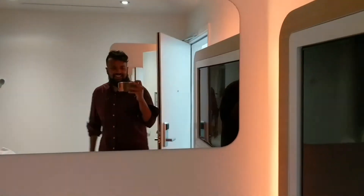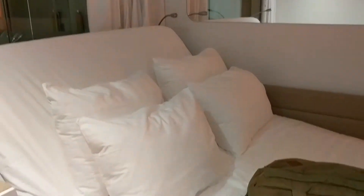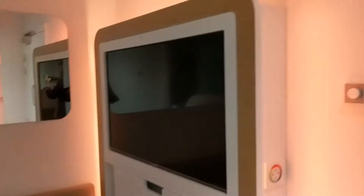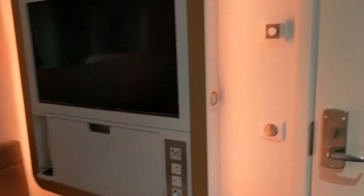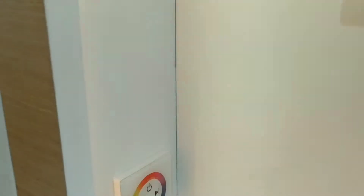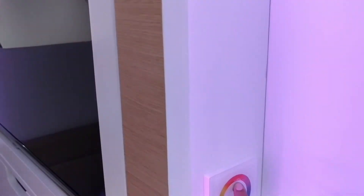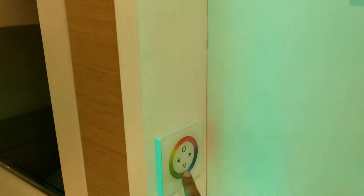This is the room — not much to it. There's a double bed, TV, and a workstation with a bunch of power outlets. There's a light here — the cool thing is you can change the color on it, which is kind of neat.